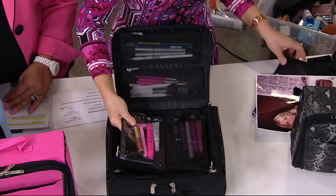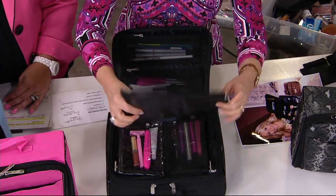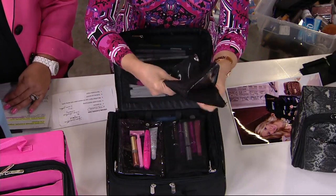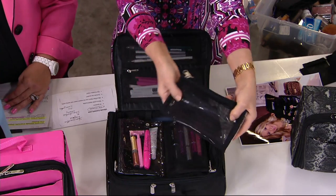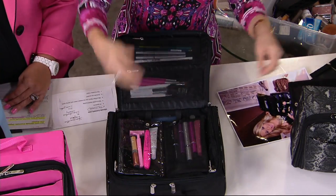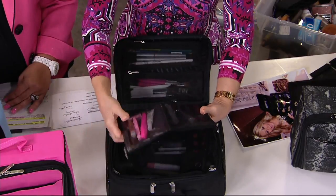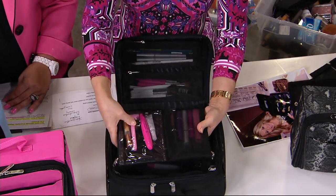Then I come down to here. This is a removable piece — it snaps in and snaps out. You can see through it. It also goes right into your purse if you want, so it's like a little bonus one for your purse. Here I put perfumes, roll-ons, and you can even put your shaver.